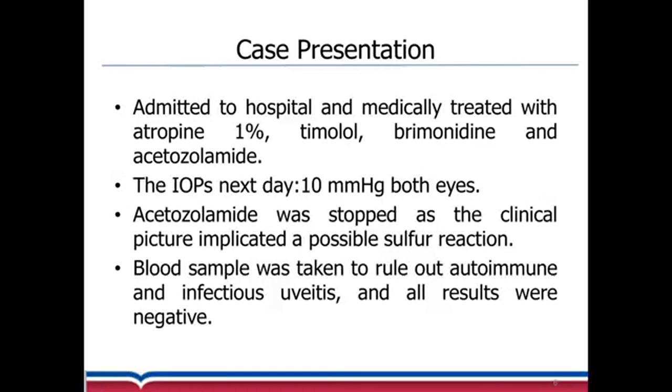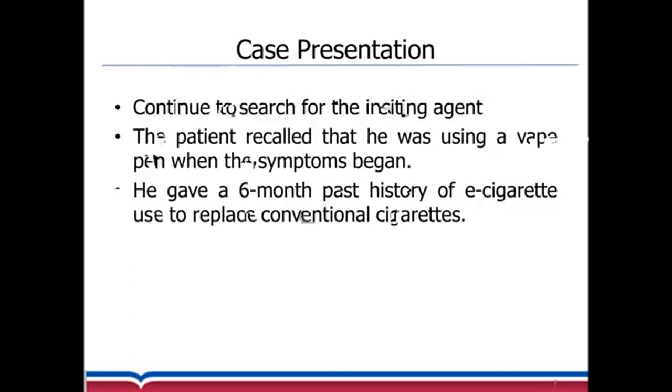A possible sulfa reaction was still considered, so acetazolamide was stopped and we took blood tests to rule out autoimmune and infectious uveitis. All the results were negative.